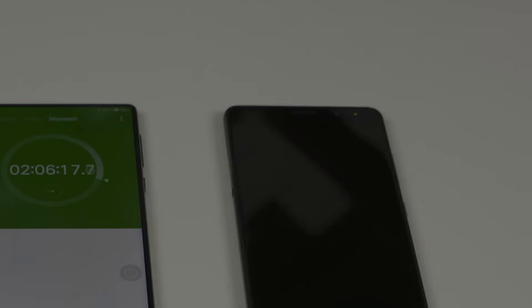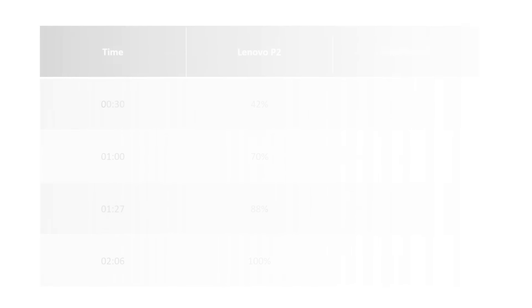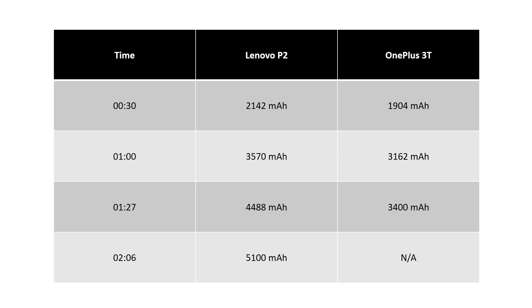So the OnePlus 3T does seem to be the winner here, but percentages don't tell the whole story. The OnePlus 3T has a 3400mAh battery while the P2 has a 5100mAh battery. If we convert the percentages to mAh, we can see that the P2 actually charges faster than the OnePlus 3T.